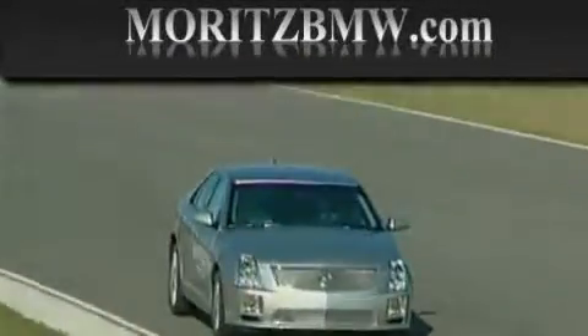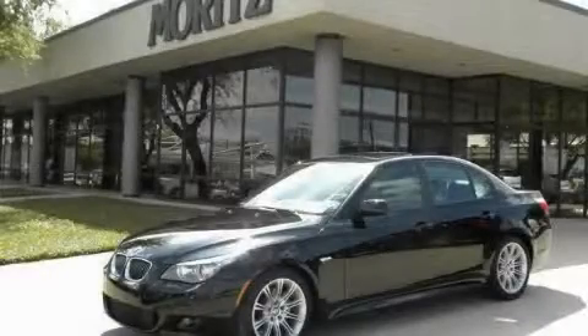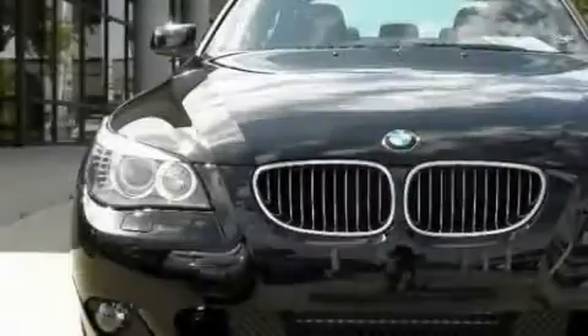Another fine vehicle offered by Maritz Cadillac BMW Mini. This is a brand new 2010 BMW 528, a drive in shape that provides endless luxury.